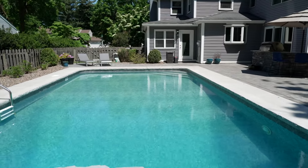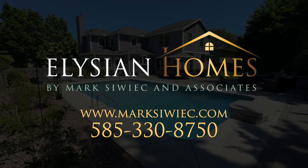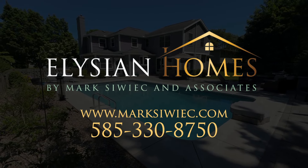If you have questions or concerns in regard to this property or real estate in general, give me a call at 330-8750.